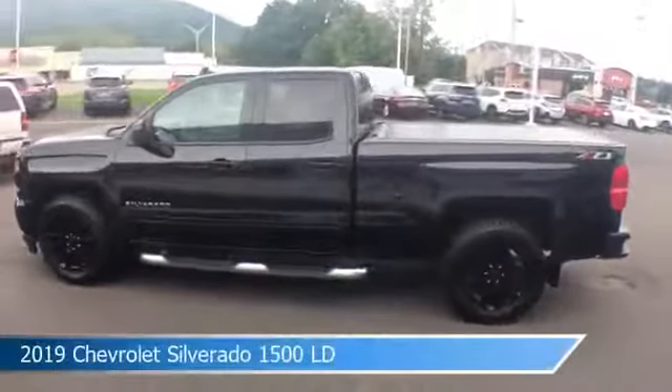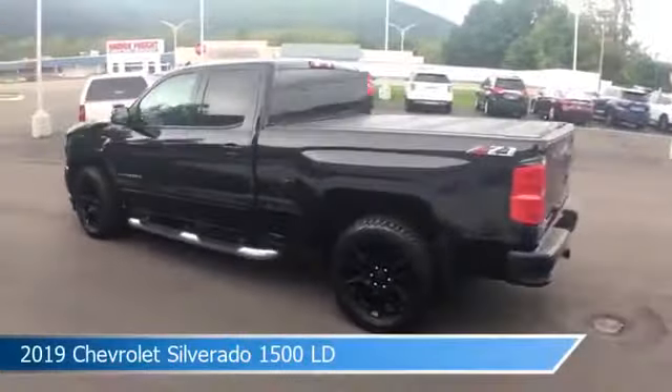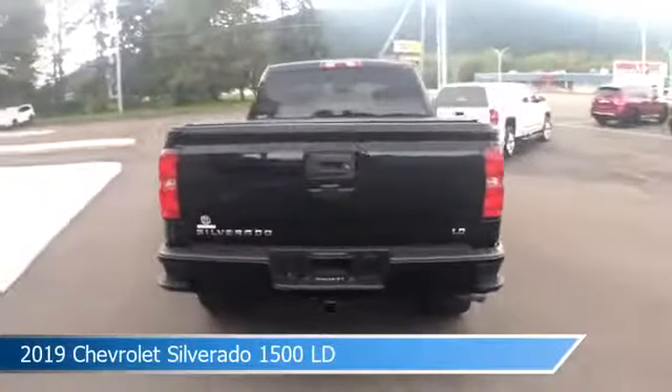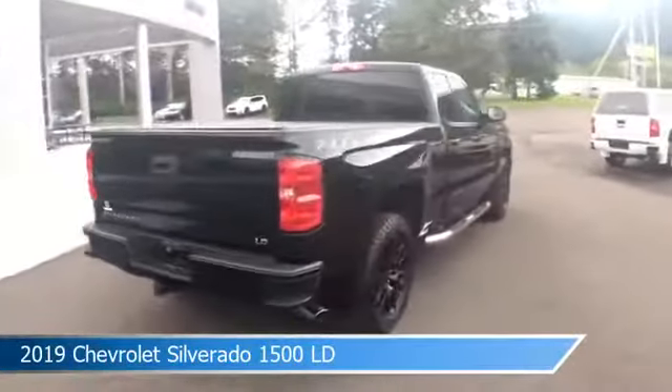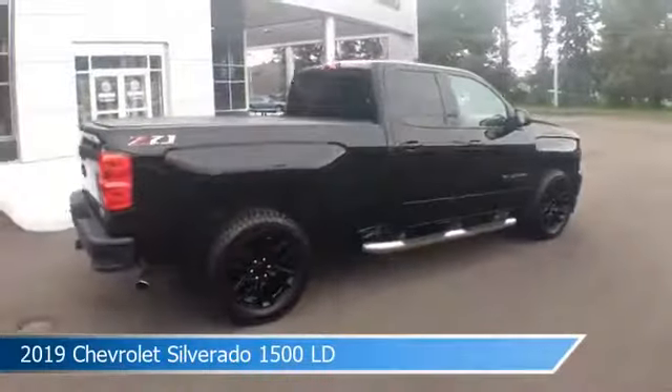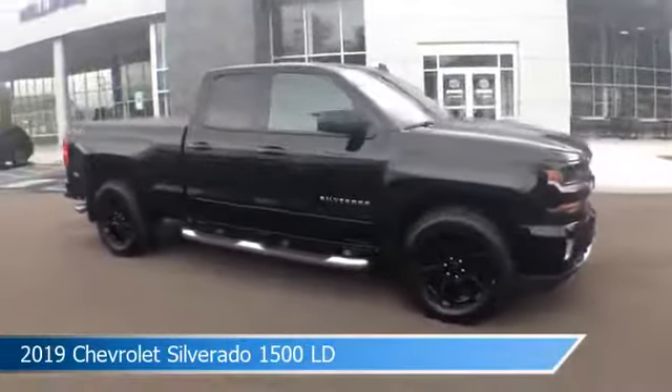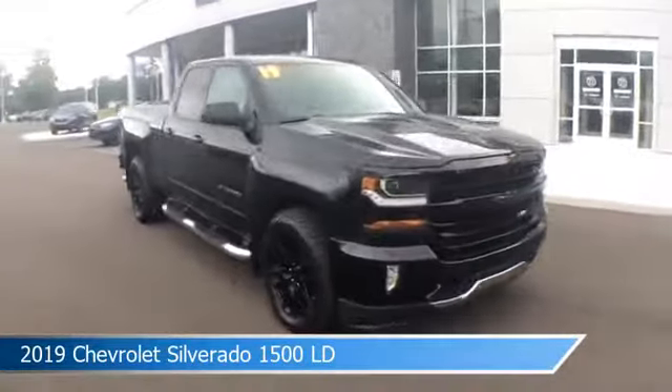Take a look at this 2019 Chevrolet Silverado 1500 LD. Equipped with an automatic transmission in black, this car comes with some great features including anti-lock brakes, heated seats, audio controls on the steering wheel, auxiliary input, and more. Come in and check it out today.